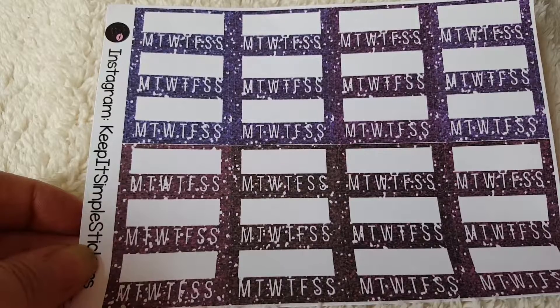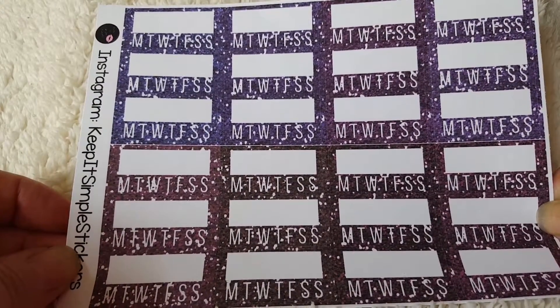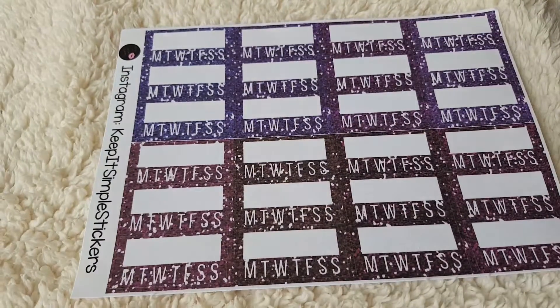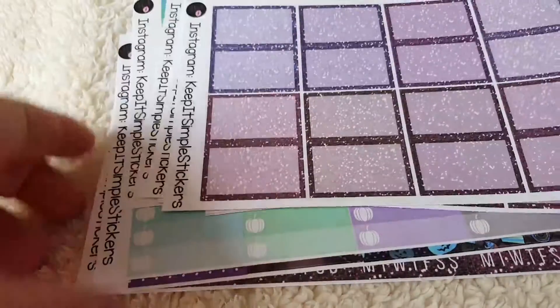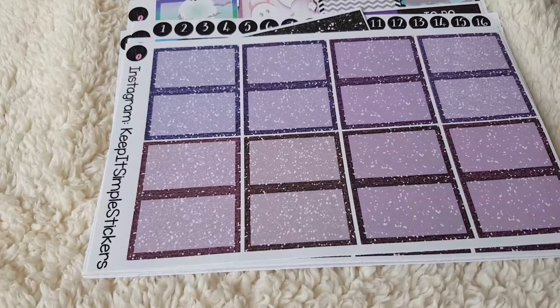I'm finding the habit tracker stickers quite handy to use — not necessarily for the day-to-day jobs I know that I do, but for things I struggle to keep on top of and end up leaving half done. So there you go, that is my sticker haul from Keep It Simple Stickers.